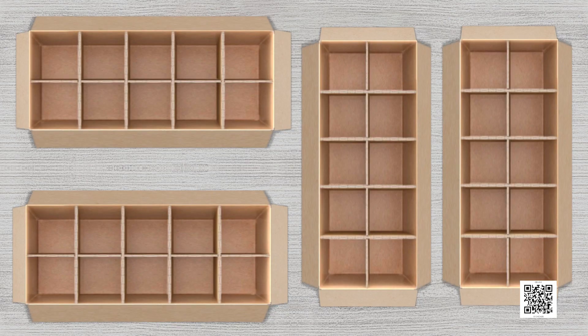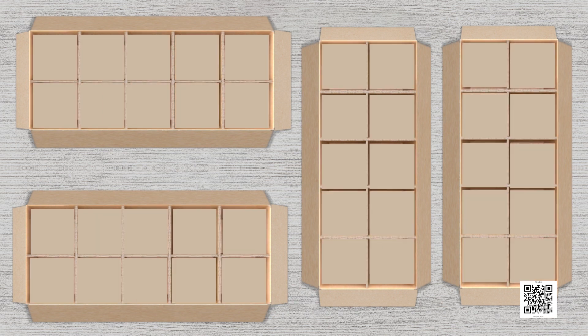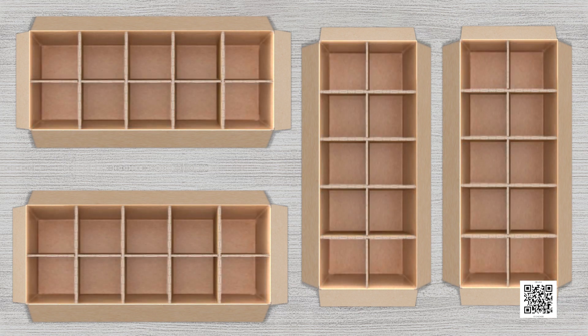One day, Simran's mother gave her some oranges and said to put them in boxes. Simran saw that there was space in every box to keep oranges. This means that only as many oranges can be kept in each box as there is space for them.